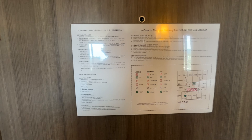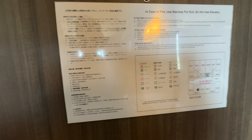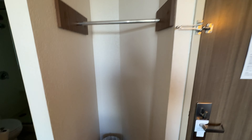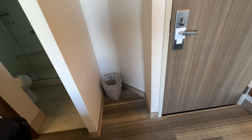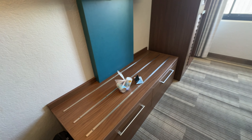First of all, we got the in-case-of-fire notice with English, Japanese, and Chinese — it's just very good. The room is quite tiny and you got a little rack for your coats, a little trash bin, a full body mirror on the left, and some lamp, TV, and space for your luggage.